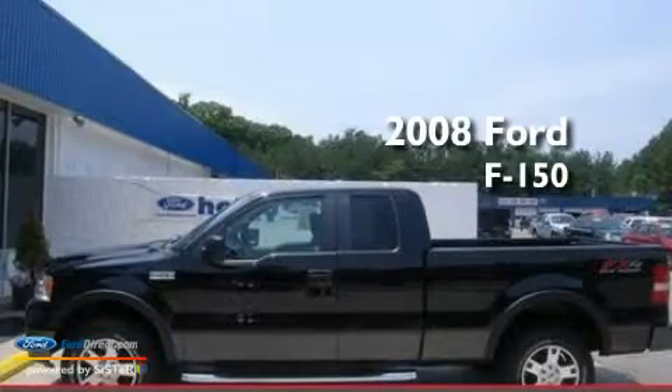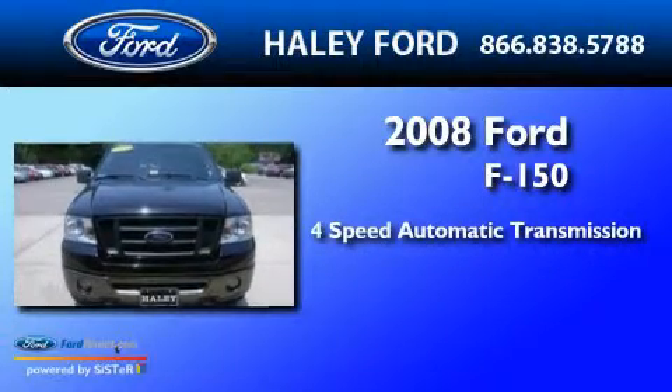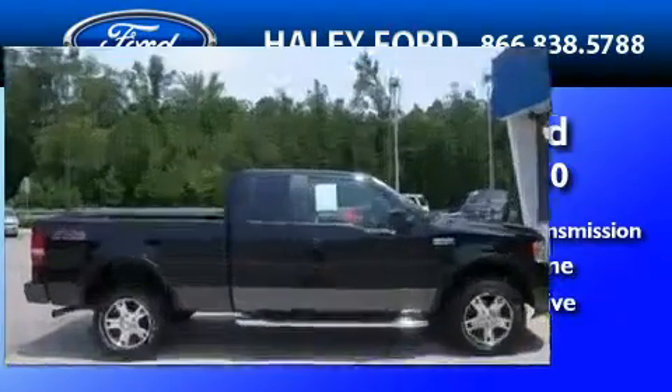This is a 2008 Ford F-150. This truck has a four-speed automatic transmission, a 5.4-liter V8, and the added capability of four-wheel drive.